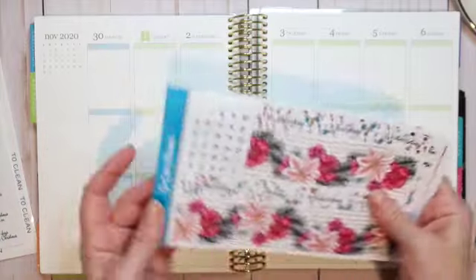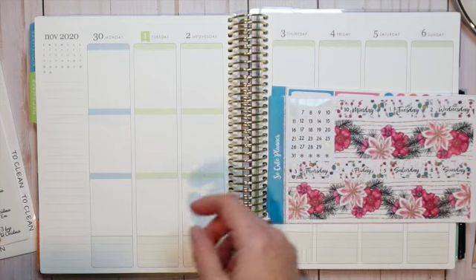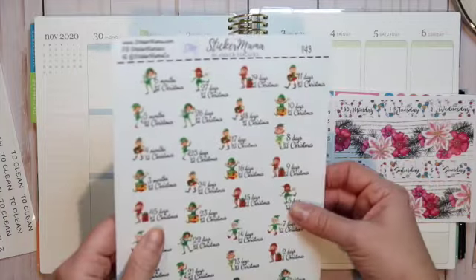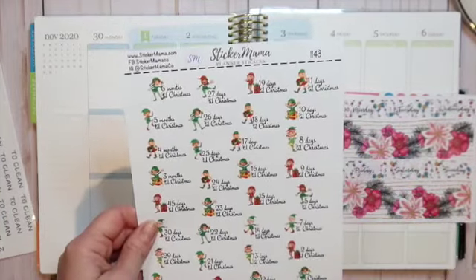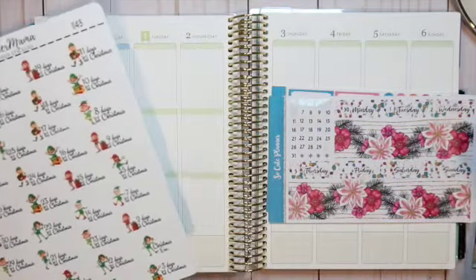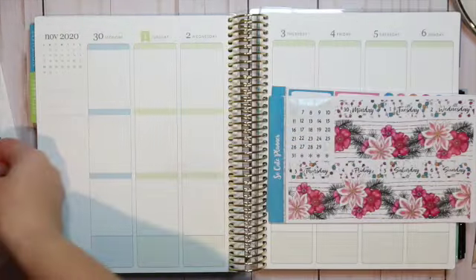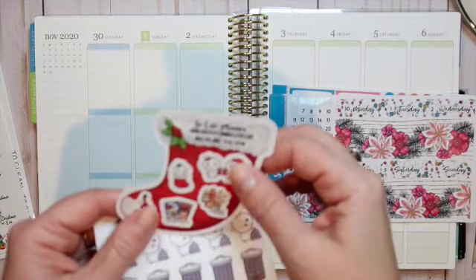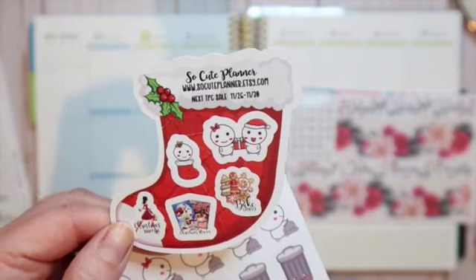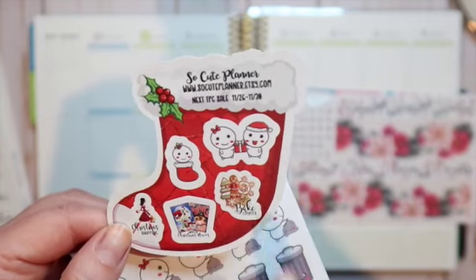I'm going to start off by laying my washi and my date headers down. Before I do that, I'm also going to be bringing in some script stickers, but also these adorable countdown to Christmas stickers from Sticker Mama — I'm going to be laying those down somewhere in my spread. I was also sent some freebies from So Cute Planner, including this adorable little stocking.